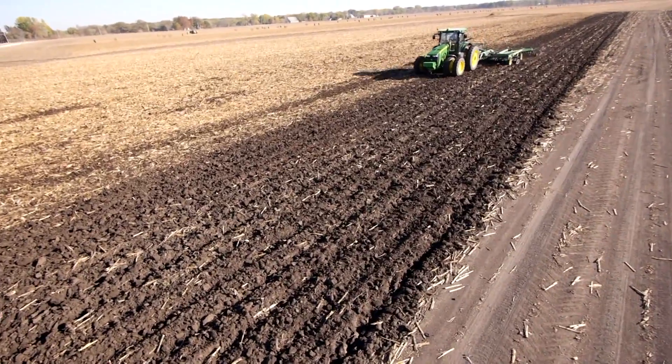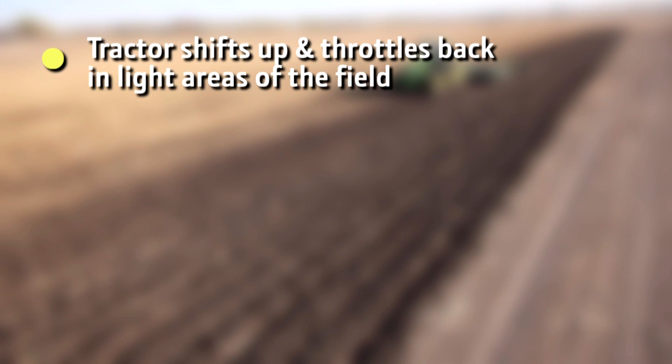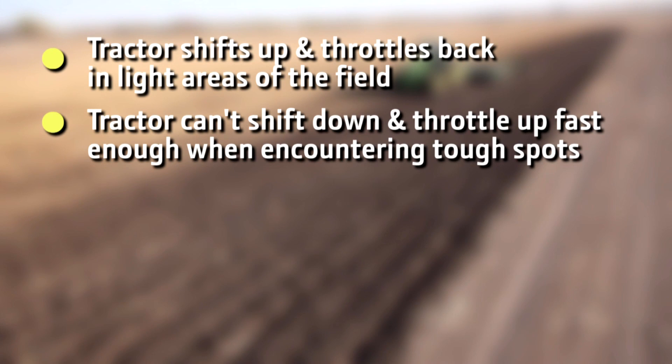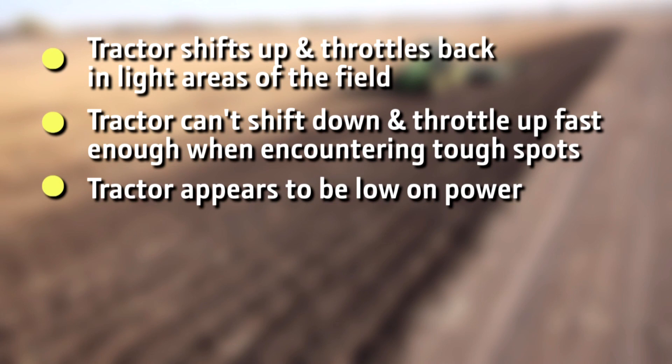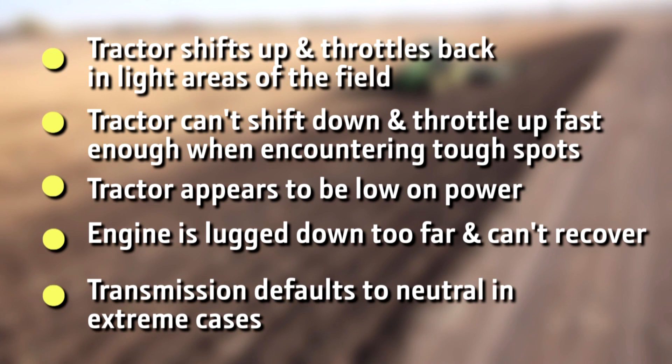Some symptoms that you might be experiencing with this sort of problem would be: the tractor shifts up and throttles back in light areas of the field; the tractor can't shift down and throttle up fast enough when quickly encountering tough spots; the tractor might appear to be low on power; the engine is lugged down too far and cannot recover; or in extreme cases the transmission defaults to neutral.